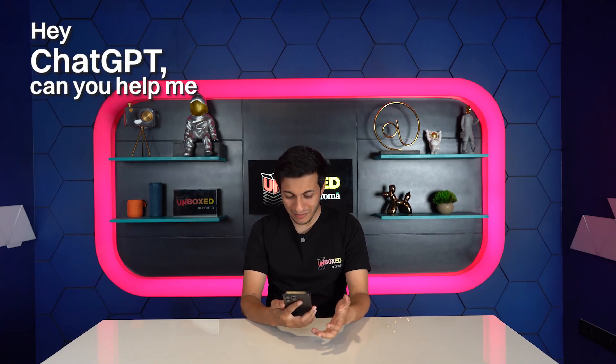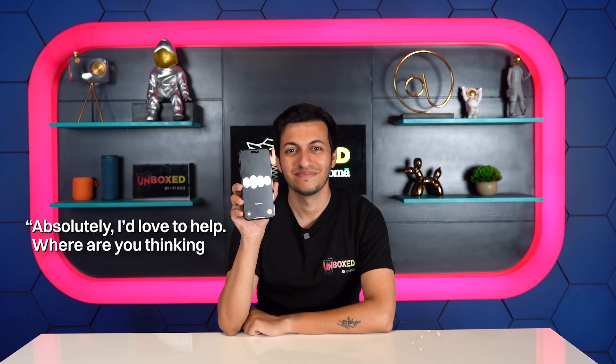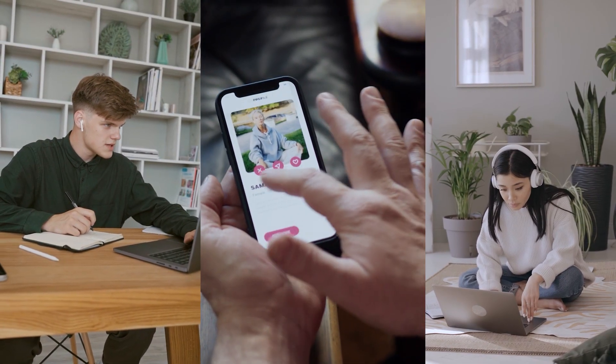Hey ChatGPT, can you help me plan my next vacation? Absolutely, I'd love to help. Where are you thinking of going? You've probably used ChatGPT for writing essays, emails, and even Tinder bios. But ChatGPT can also plan your next vacation. Watch till the end to find out how.